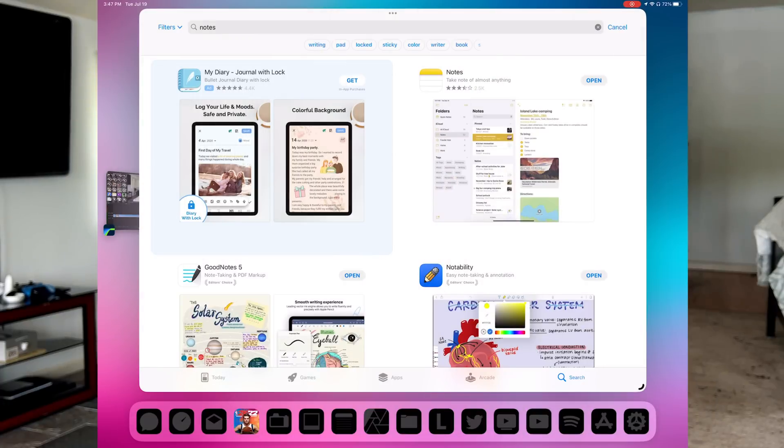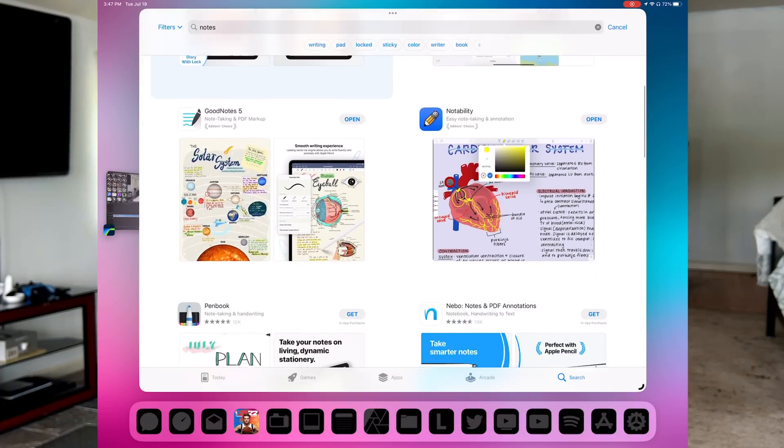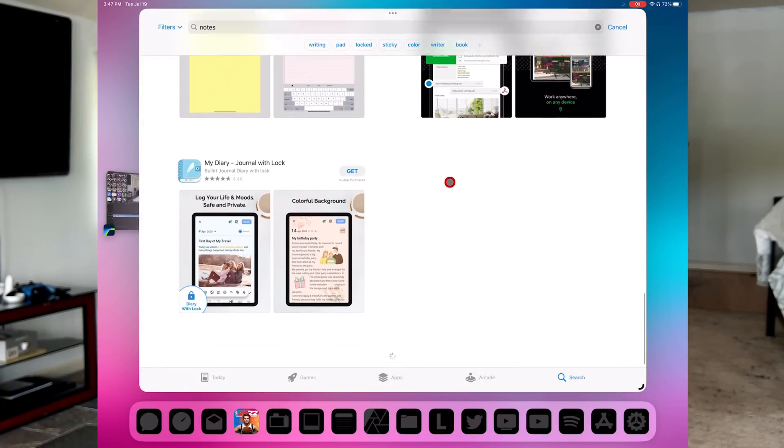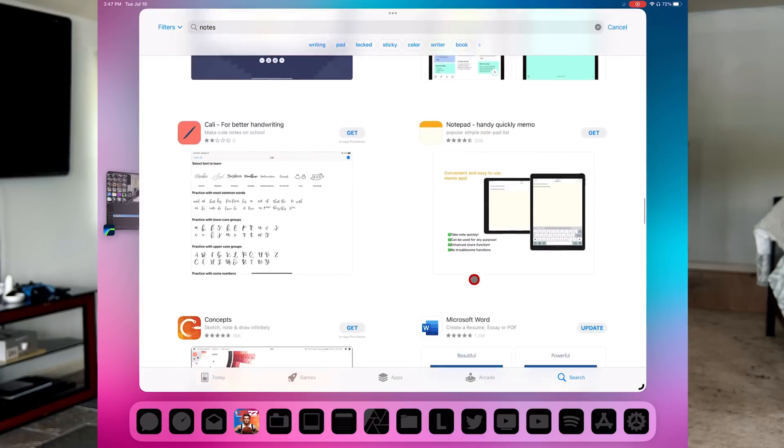So you just got yourself a brand new iPad and a brand new Apple Pencil because you want to get into that digital note-taking space and get rid of the classic pen and paper situation. But there are hundreds, and I mean hundreds, of note-taking applications in the App Store that all promise the same thing: to keep you as organized as possible and make sure you have everything that you need when you are taking notes, whether it is for school, for your professional job, or for just personal note-taking uses.